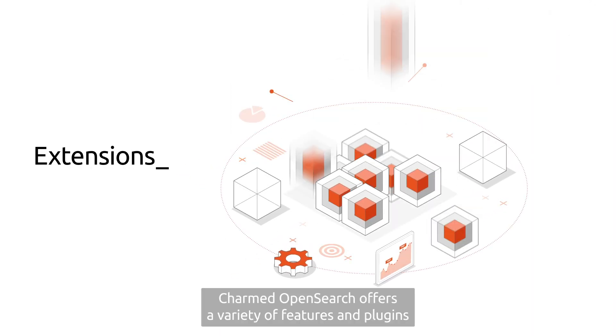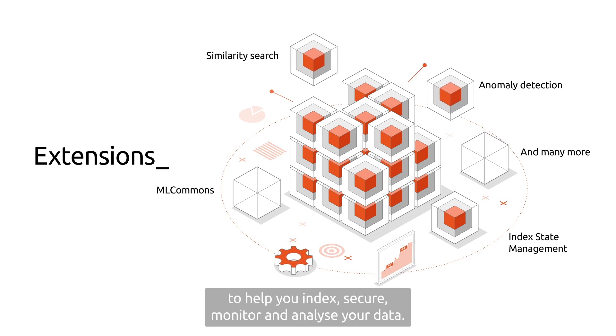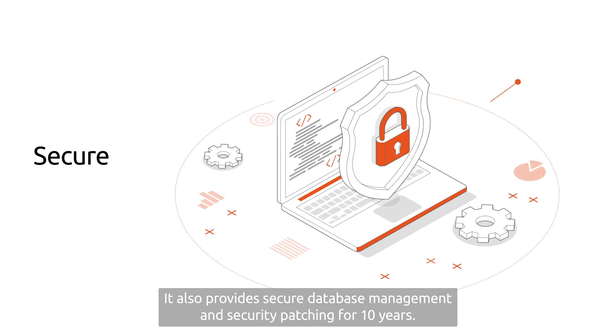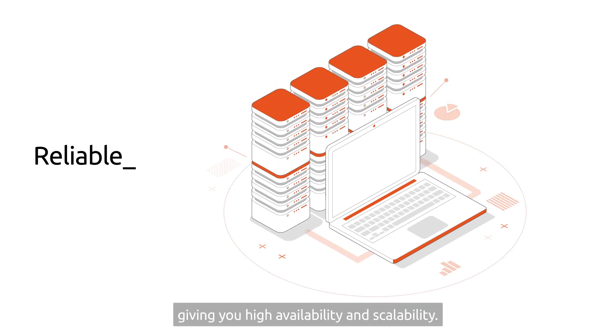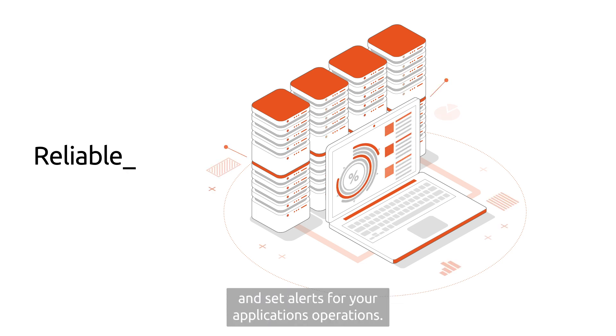Charmed OpenSearch offers a variety of features and plugins to help you index, secure, monitor and analyze your data. It also provides secure database management and security patching for 10 years. OpenSearch's distributed system design can scale out horizontally, giving you high availability and scalability. Built-in observability features make it easy to monitor and set alerts for your application's operations.